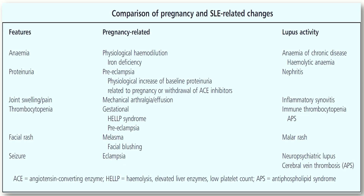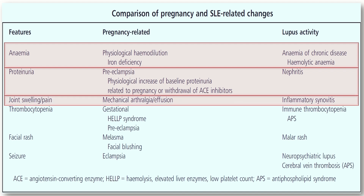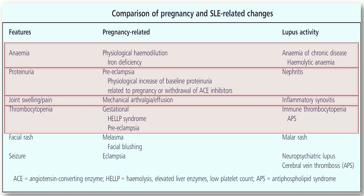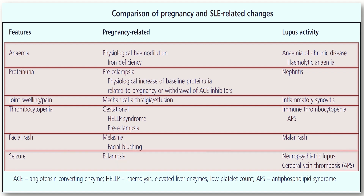Comparison of pregnancy and SLE-related changes: In pregnancy, anemia is due to physiological haemodilution; in SLE, there is anemia of chronic disease or hemolytic anemia. Proteinuria in pregnancy may be due to preeclampsia, physiological baseline increase, or withdrawal of ACE inhibitors; in SLE, it may be due to nephritis. In pregnancy, arthralgia or effusion is mechanical; in lupus, it is inflammatory synovitis. Thrombocytopenia in pregnancy may be gestational, due to HELLP syndrome, or preeclampsia; in SLE, it may be due to immune thrombocytopenia or APS. In pregnancy, melasma or facial flushing may occur; in lupus activity, the malar rash is seen. Seizures in pregnancy may be due to eclampsia; in SLE, due to neuropsychiatric lupus or cerebral venous thrombosis.